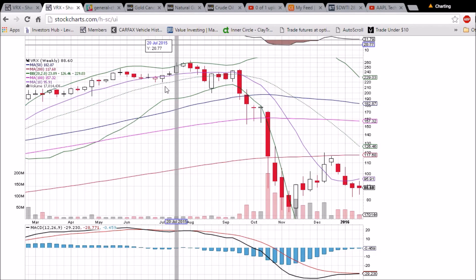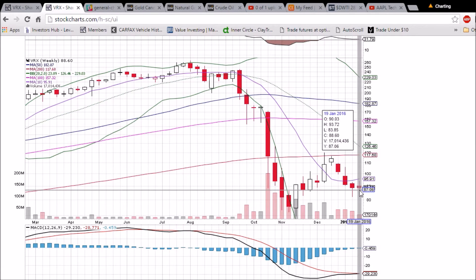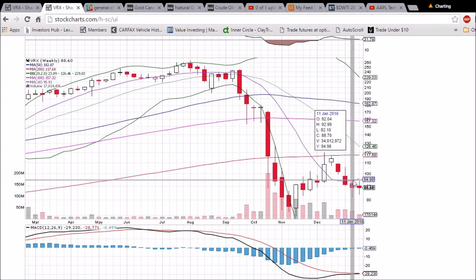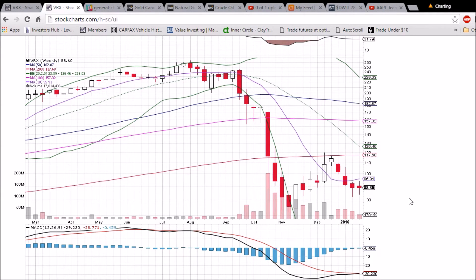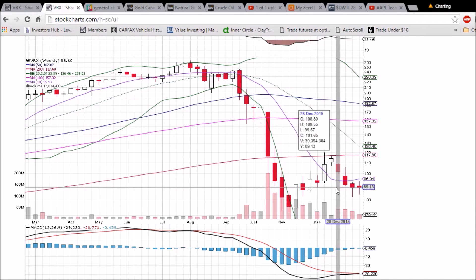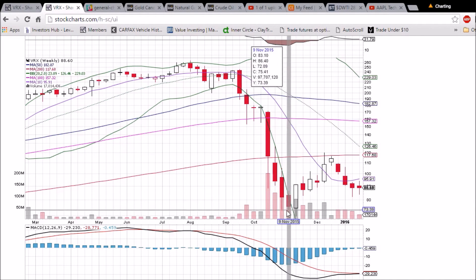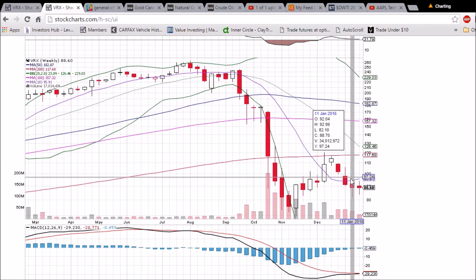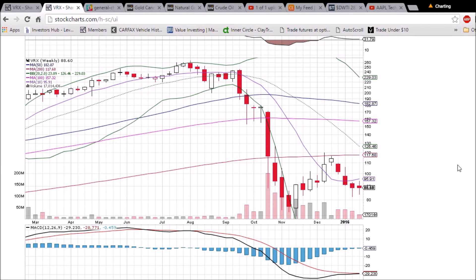On the weekly chart, bullish reversal candlestick — we did not confirm last week's bullish reversal candlestick, so we'll need a nice green week next week, turning the 10-week moving average resistance of $95.91 into support. You can see we have a bullish MACD cross begging to happen there as well. Newest support has been established, which is a higher low from the low we saw back in mid-November, and we'll see if the bulls can form that new higher low and head back up to the 200-week moving average resistance of $117.68.